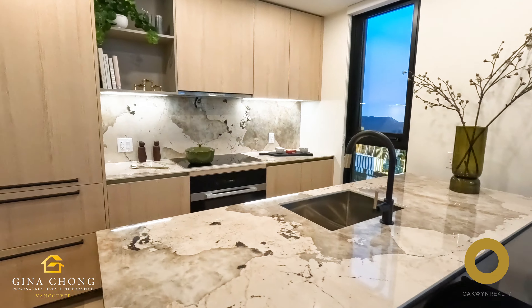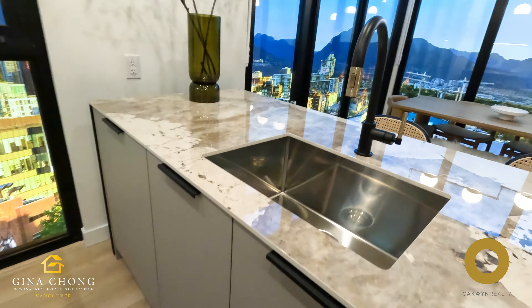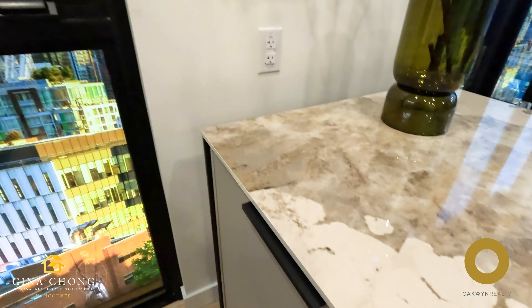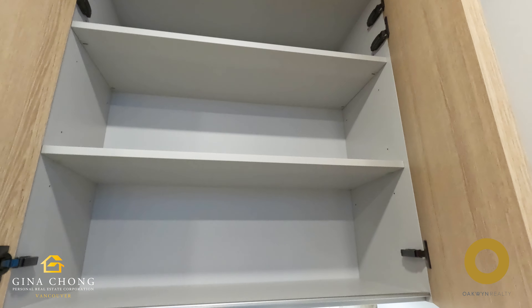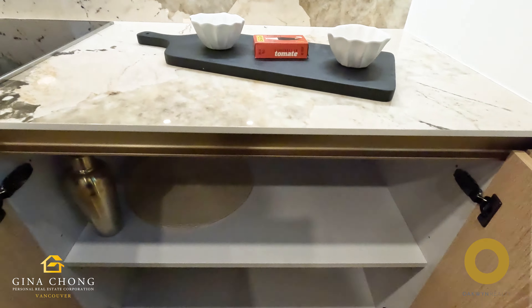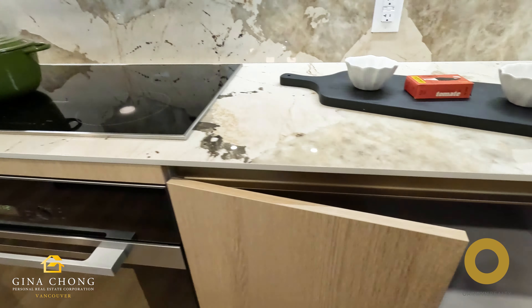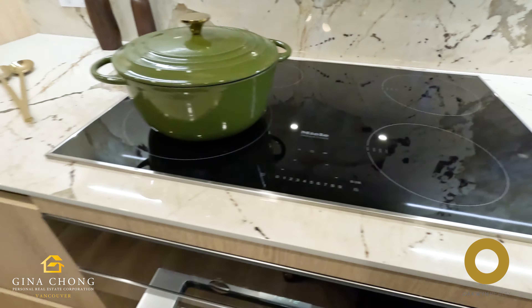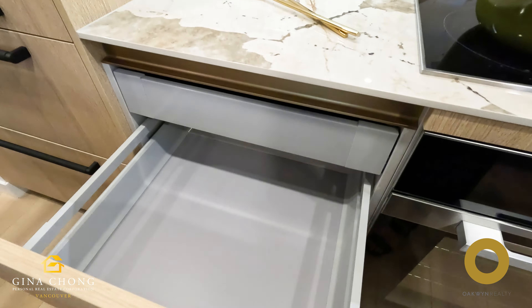A perfect blend of form and function, the kitchens at M6 are truly the heart of the home. Custom light oak Italian in-form cabinetry, large format decked counters and backsplash, and custom designed kitchen islands set the stage for culinary excellence. Miele appliances, seamless LED under cabinet lighting, and intelligent storage solutions ensure that your kitchen is as functional as it is beautiful.